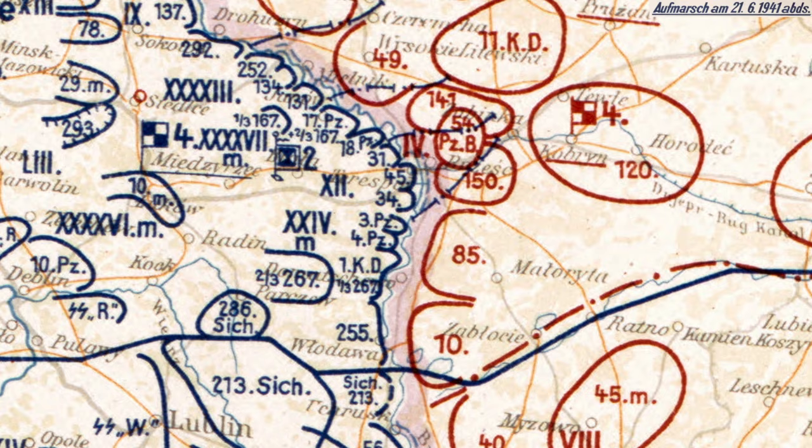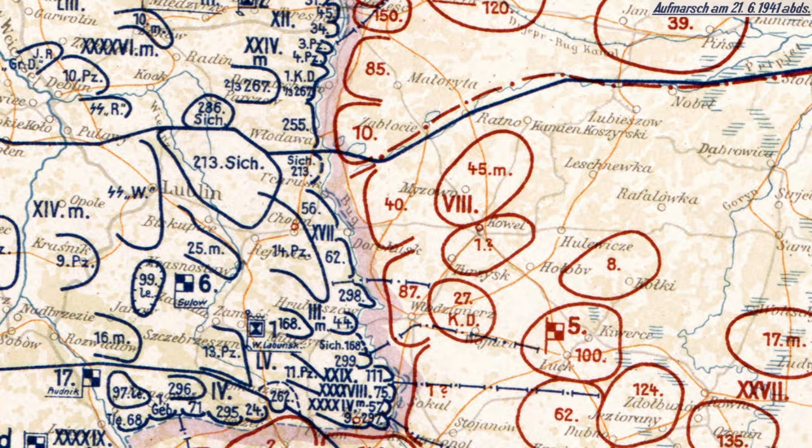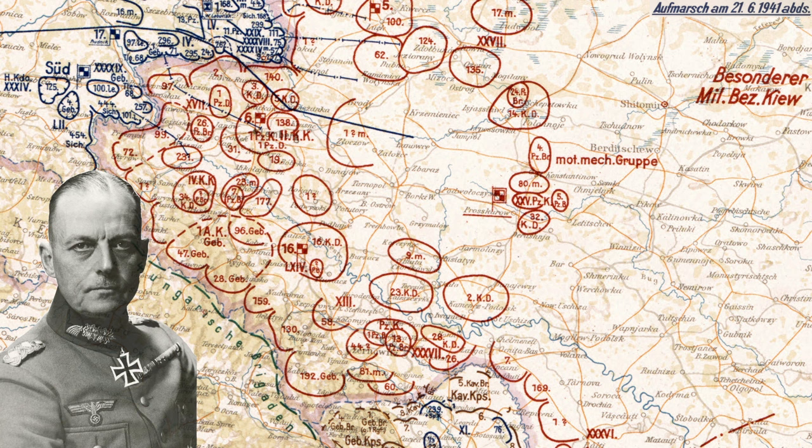What about Army Group South? We get into questions of the Allies — Romania, and later Hungary and the Italian Army. Army Group South was commanded by the dean of the German officer corps, someone that Hitler was very careful to treat with the utmost respect: Feldmarschall Gerd von Rundstedt.